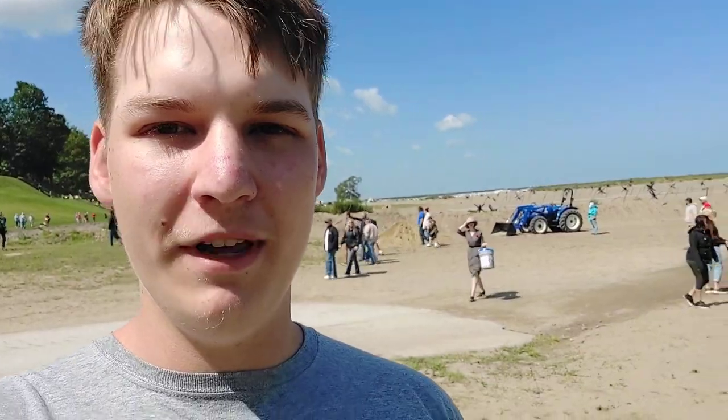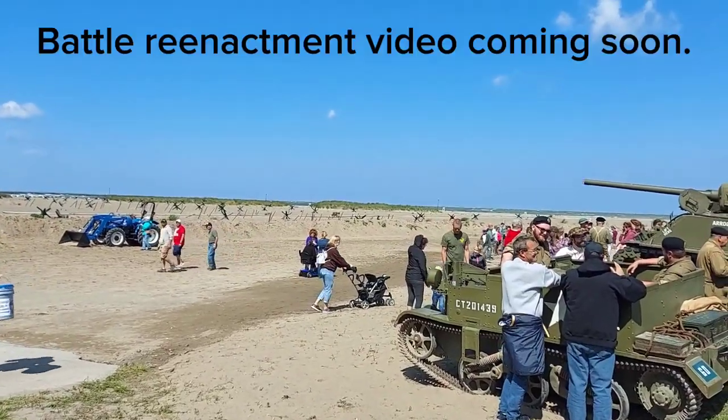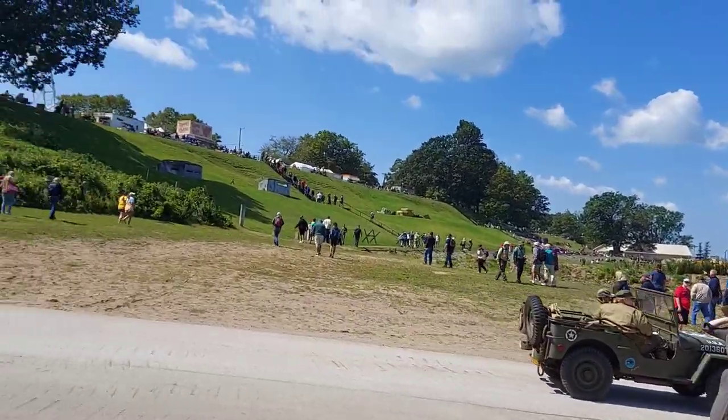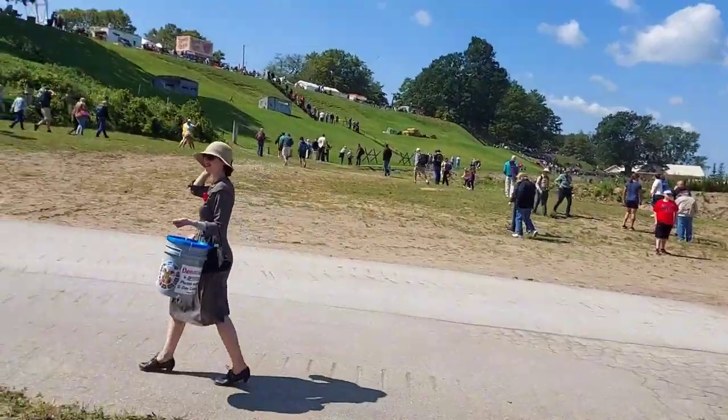The largest D-Day reenactment we're doing here at Oneida, Ohio for the D-Day reenactment. They normally get over 1,500 reenactors, tanks, trucks, and everything. They're actually going to be storming the beach here, coming in off of Lake Erie, up the hill. This is a cool setting — it actually looks like Normandy.